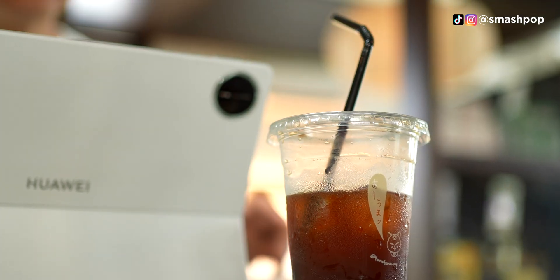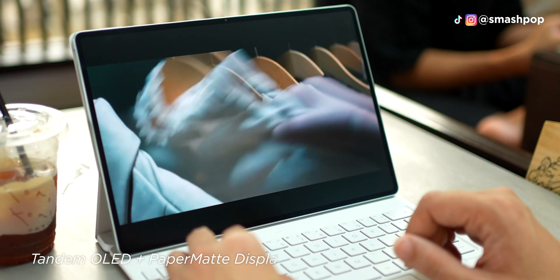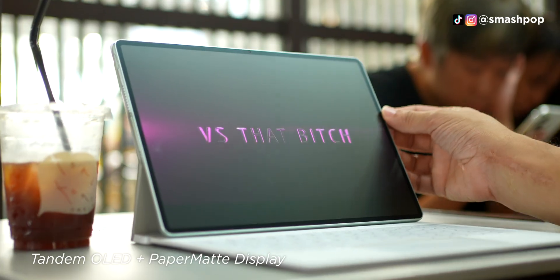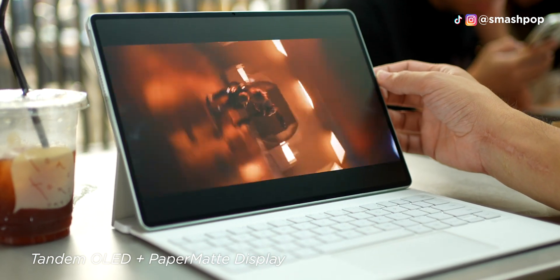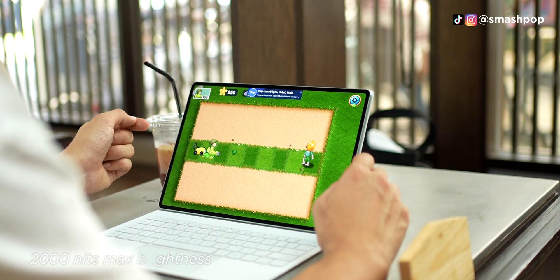The smart design extends to the screen too. With tandem OLED plus paper matte display, it is double the brightness of normal OLED screens and has a matte display that cancels out light glares while providing a nice textured surface for sketching. It's up to 2000 nits.